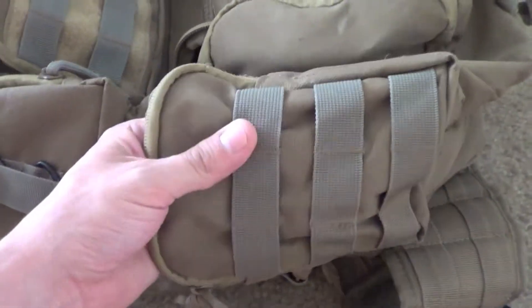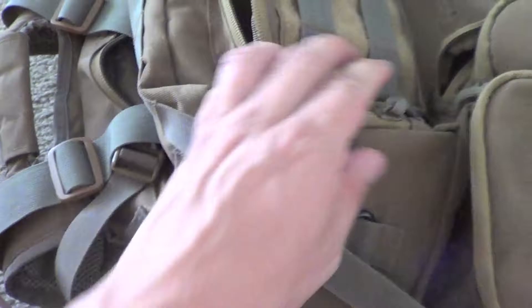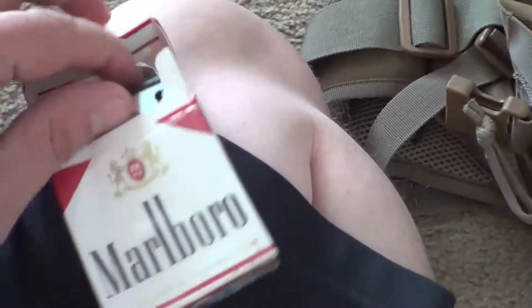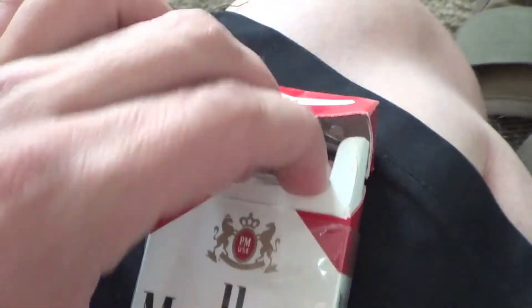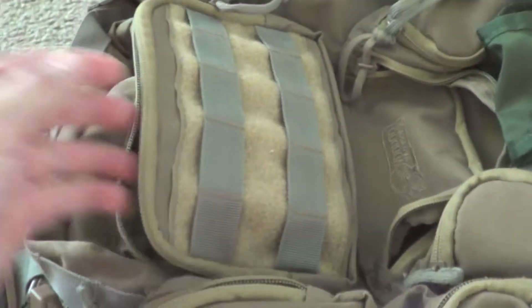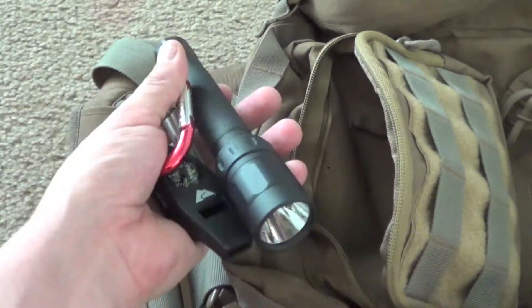On the outside there are pockets all over this thing. Here's a side pocket with MOLLE on it, and there's another small pocket that clips right here. In that small pocket I've got a signal mirror that Wild Iron Horseman hooked me up with — I keep it tucked in a cigarette carton to protect it from getting banged around.